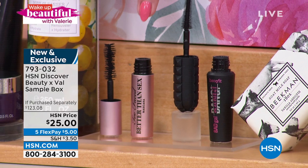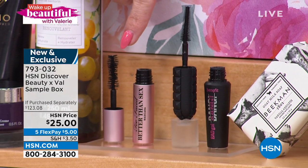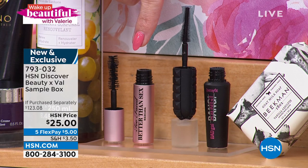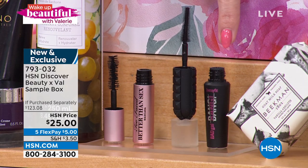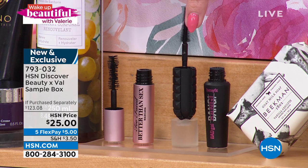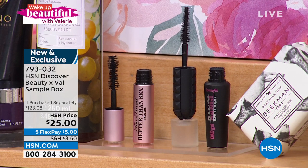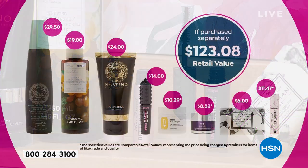You're going to get Better Than Sex — full-size hourglass brush — if you want dramatic, long, lengthened lashes. I'm also giving you Bad Gal Bang from Benefit. This gives you 36 hours of incredible volume with a smaller brush. Two different formulas, two different brands, two different brushes. I want you to try it all. I want you to experience what it's like to get ready with me in the morning.